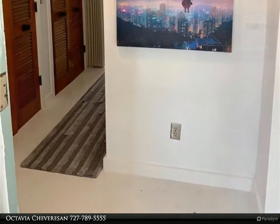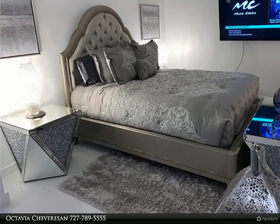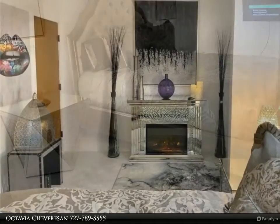Use this condo as your vacation getaway, primary residence, or as your investment rental. Close to all area Disney attractions, a short drive to our sunny beaches.